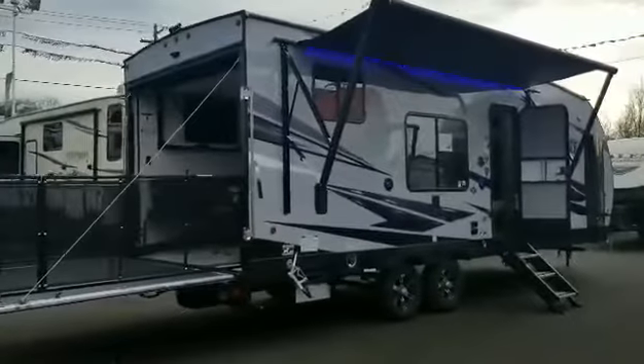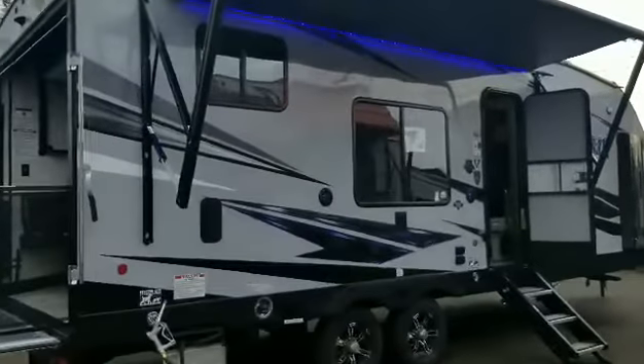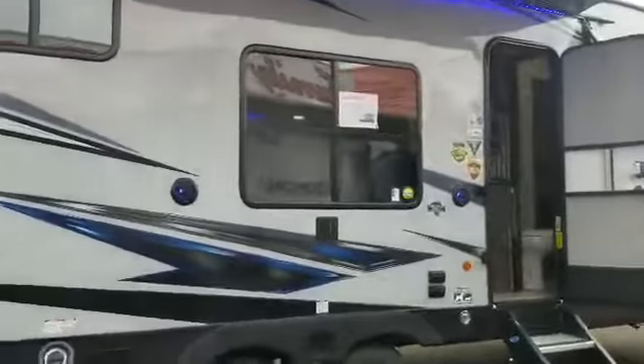Hey everybody, Shane Carlson here, Family Fun RV, coming to you today with the RV of the day. This is the Vengeance Rogue 21V — it's a brand new floor plan.